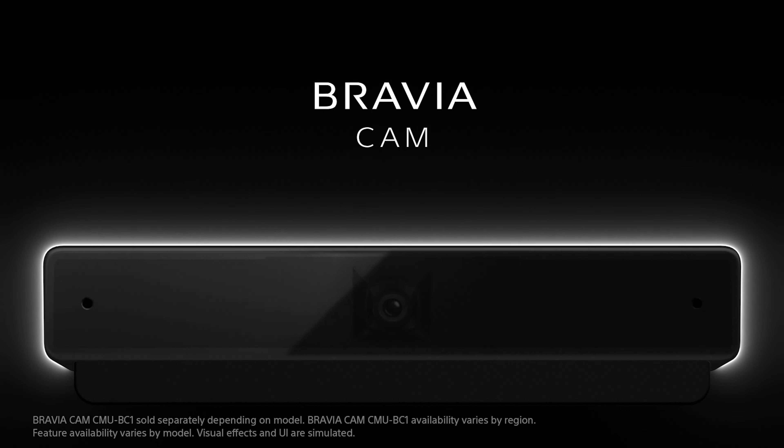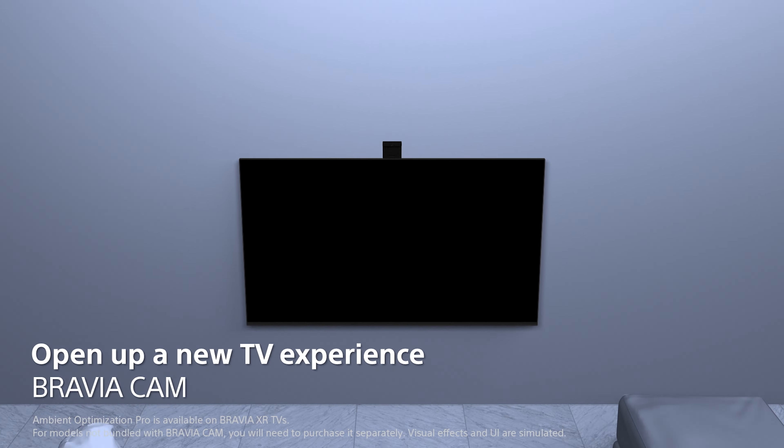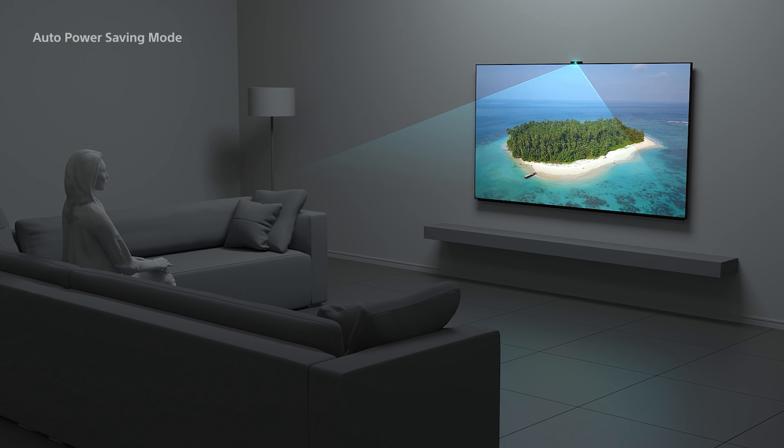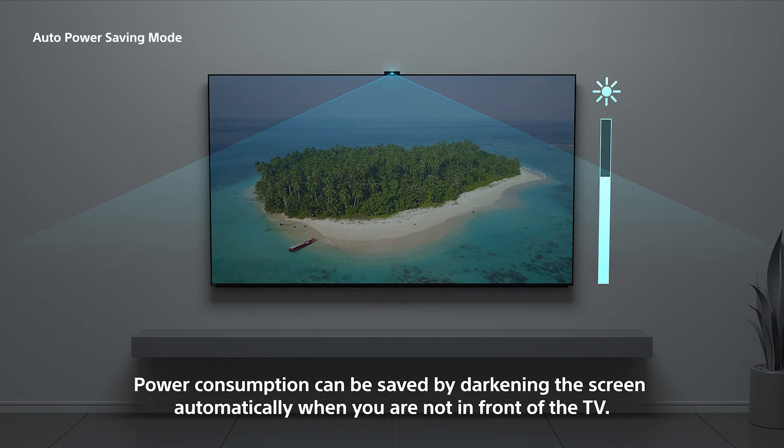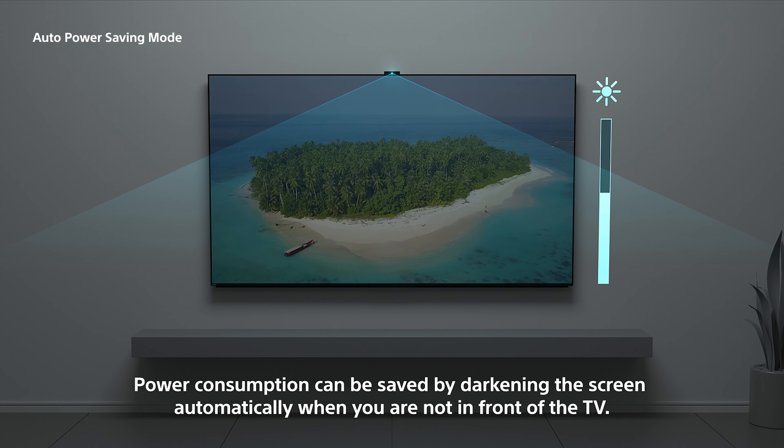If you have a Bravia Cam, you can also turn on the auto power saving mode. This will detect viewer movement, and the screen can be automatically dimmed to minimize power consumption when there's no one in front of the TV.